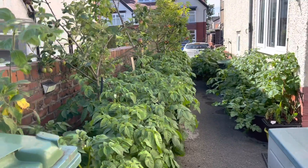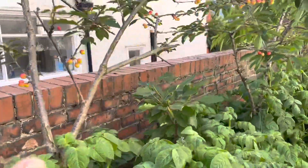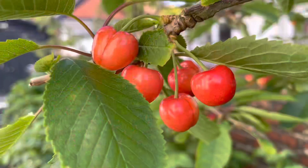And then we've got some trees: apple, apple, apple, apple, cherry, cherry, cherry, pear, and cherry.